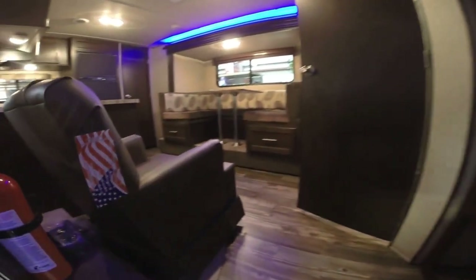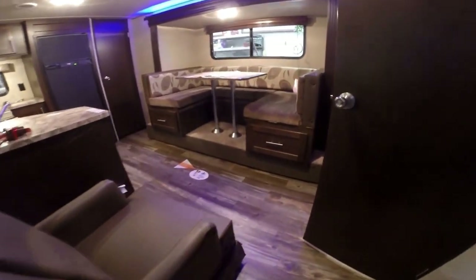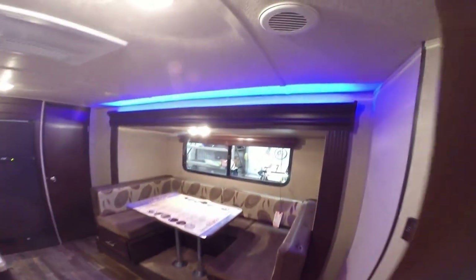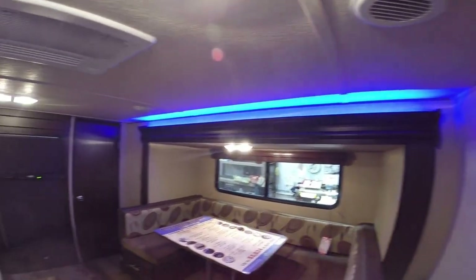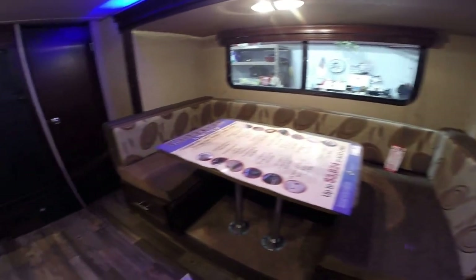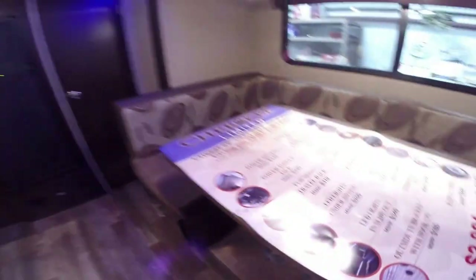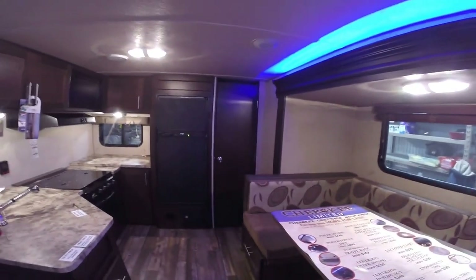This camper weighs in at 5,128 pounds, so it's nice and light. It's got the light over the slide — really gives it a nice touch in here. Then you've got the U-shaped table with drawers that open up on both sides. It's also got Armstrong linoleum, and the reason I point that out is because it has a three-year cold crack resistant warranty — a nice feature to have.